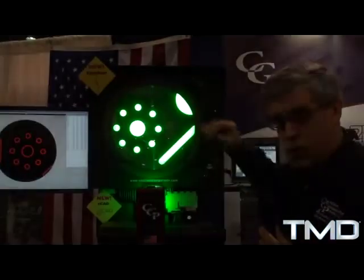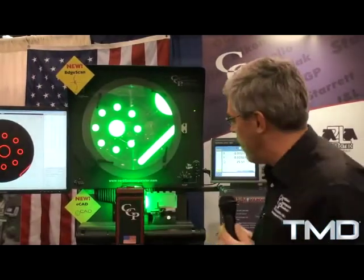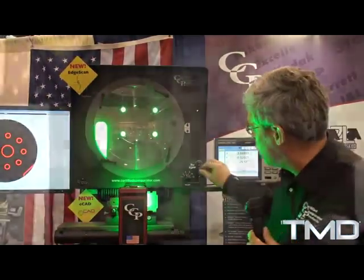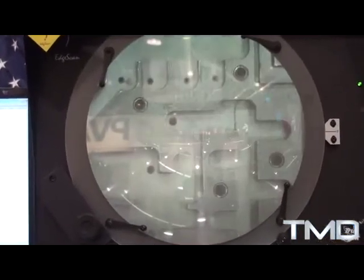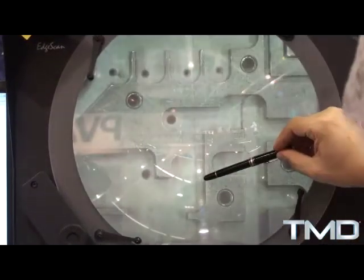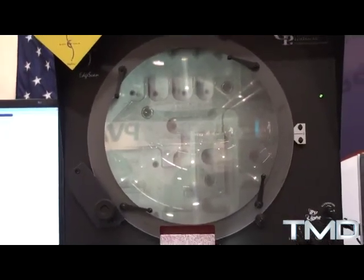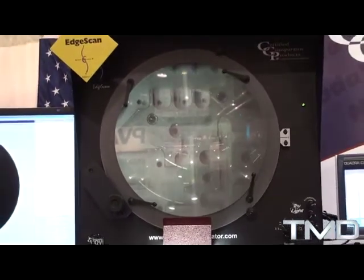It gives a nice bright image with good contrast, which is the most important thing with a comparator because you're measuring the image, not the part itself. We also added two other light sources that give wonderful surface reflection where you can see lots of detail on the surface. We can control the direction the light comes from, which lets you accentuate specific edges and areas of interest for measurement.